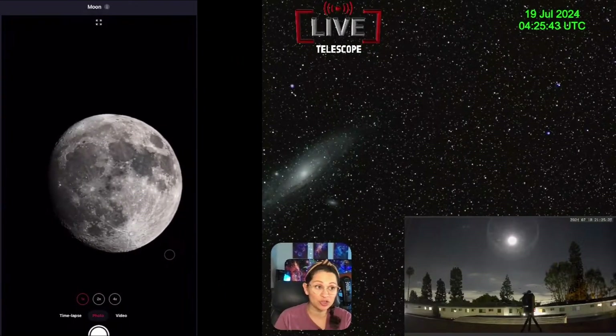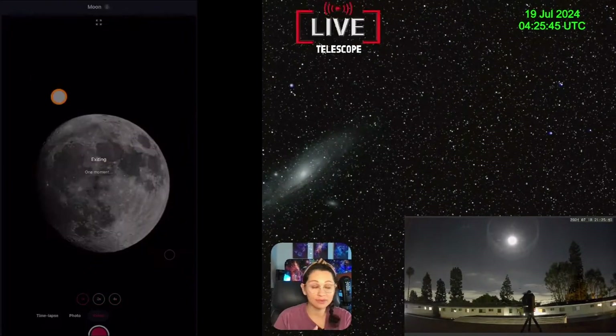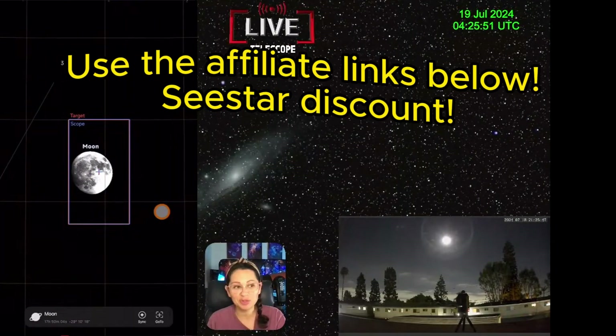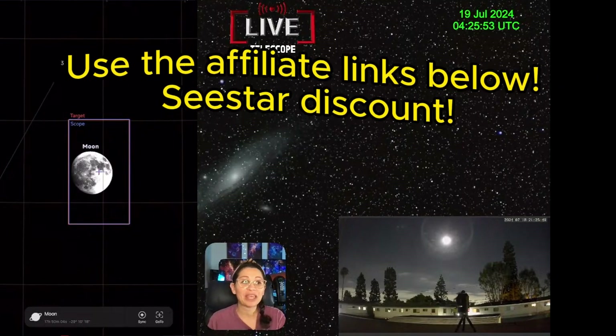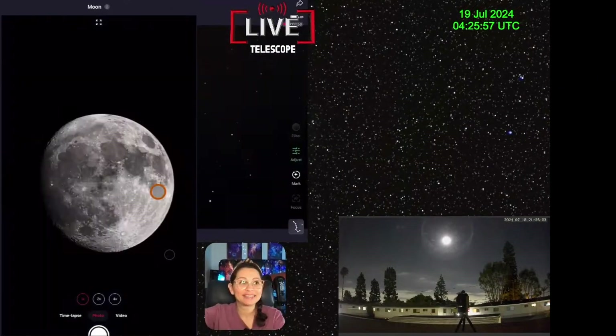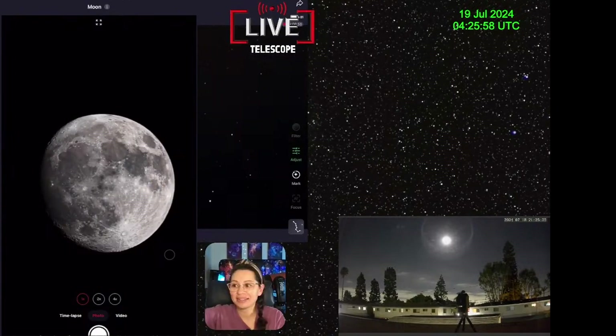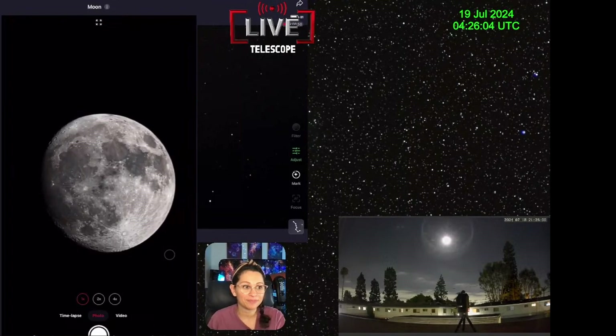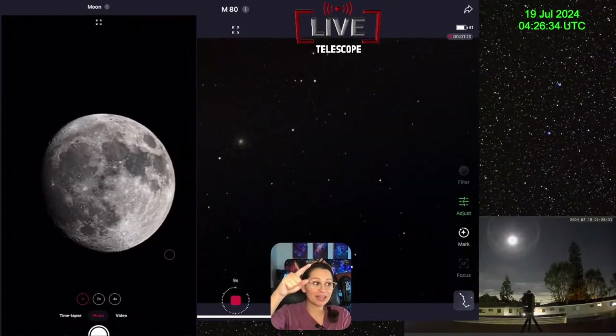If you don't have a Sea Star, now's your chance. And if you want more than one — if you want two Sea Stars — here's your chance too. Who doesn't want to be imaging more than one object at the same time, right? Hit the like button if you're loving this.